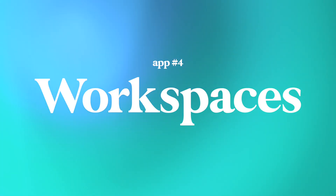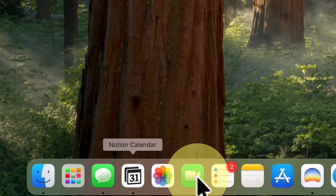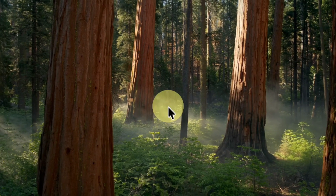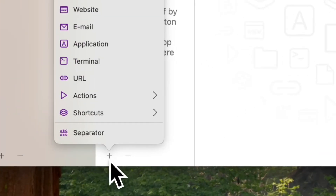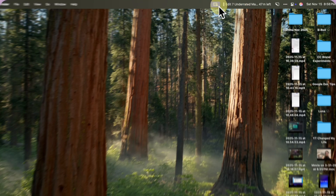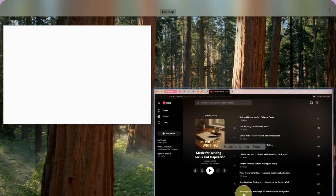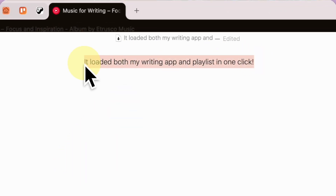Let's move on to the next app, which is called Workspaces. You know that messy feeling when you're trying to start work and you have to open your browser, your Notion, your files, your Figma, your Slack — one by one? Well, Workspaces fixes that. You can bundle all of your tools and files for a project into one workspace and then launch everything with just a single click. It's perfect for people like me who have a full-time job plus side projects, letting me switch between different projects with just the click of a button.